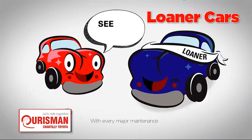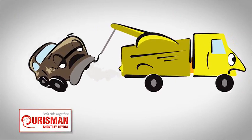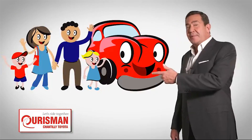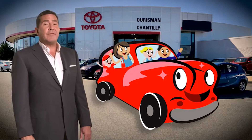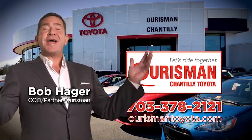including car washes, loaners, and our Lifetime Engine Guarantee. But if it's not good enough for our family, then it's not good enough for yours. Check out our family of used cars and see if one of ours can join yours. Orsman Chantilly Toyota used cars. Let's ride together.